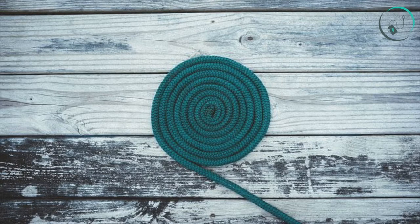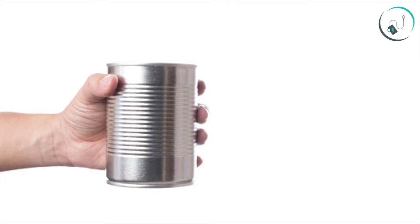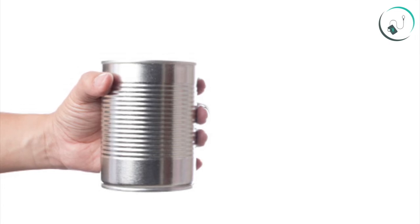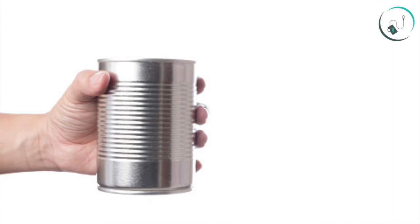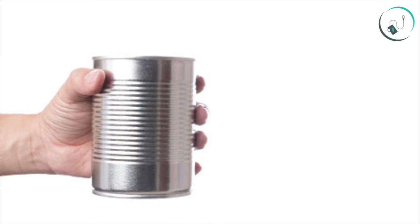Number eight: use soup cans as small weights. Whether you are a chicken noodle or tomato fan, soup cans are the ideal size for small hand weights. Use them for low weight, high repetition movements such as bicep curl pulses, overhead triceps extensions, and lateral raises to build upper body muscular endurance.